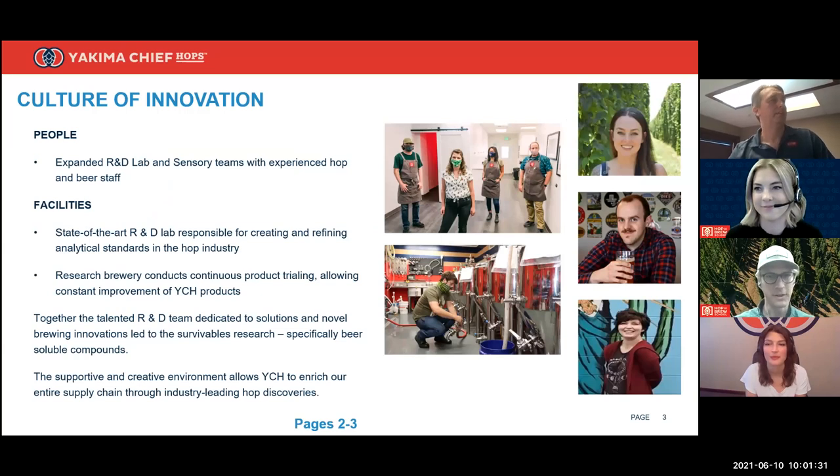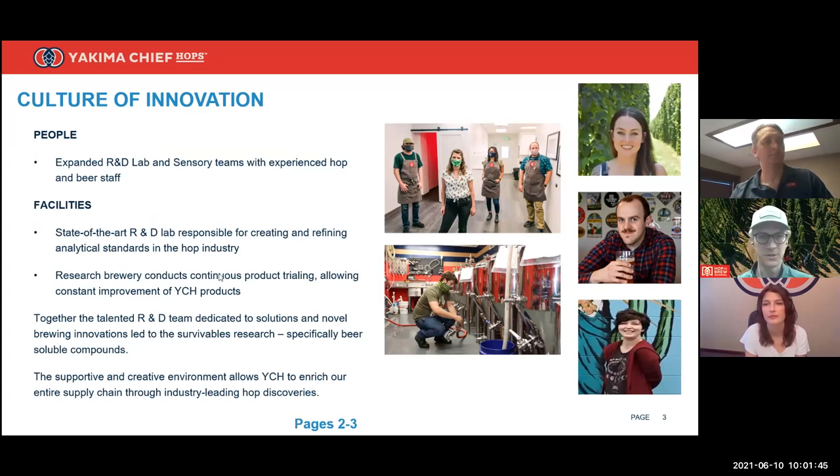Actually Pat will lead us off. The numbers in blue at the bottom of slides — for example, 'pages two to three' — indicate where you can follow along in our research booklet, downloadable on our website or the Hop and Brew School home page. There's a lot of dense material we're going to walk through today, but with Pat and Tessa on screen it's going to be a really fun endeavor. Pat, please take it away.